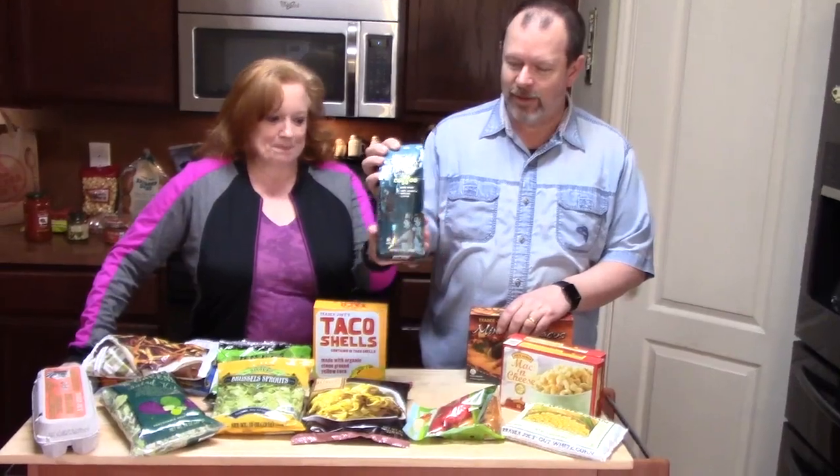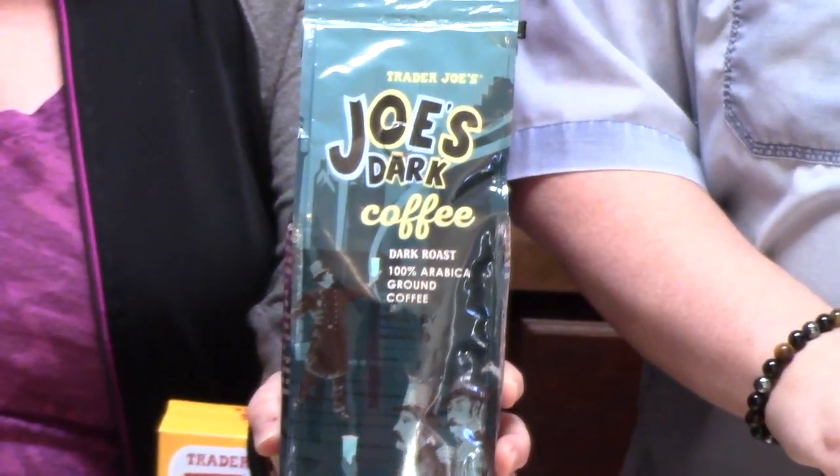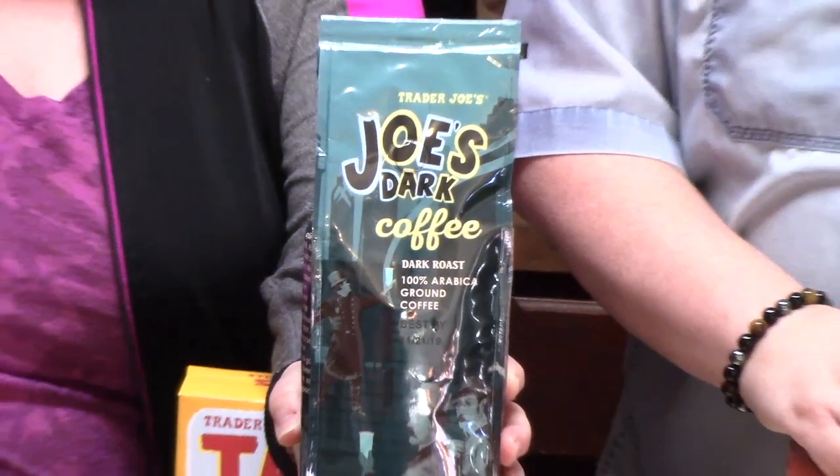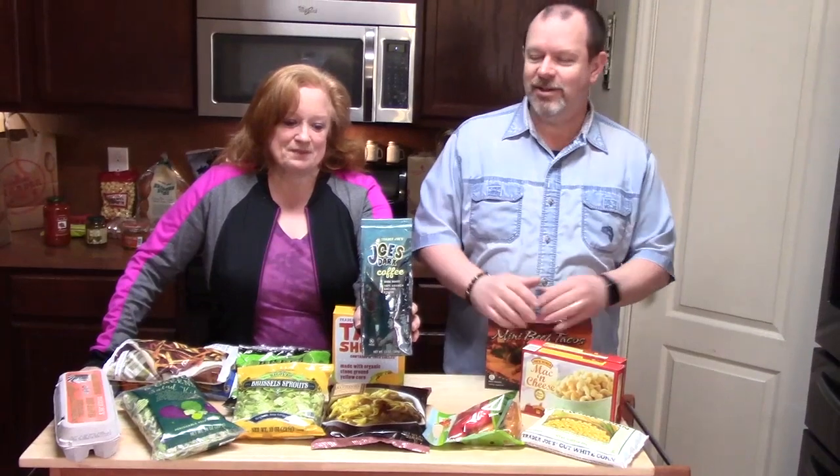Coffee! This is actually from my daughter. She likes the Trader Joe's dark roast. I had to pick her up some more because I know she was running a little low, and I don't want her getting into my stuff. So we're definitely going to have to watch her levels of coffee. Next we picked up our Trader Joe's eggs. I love these eggs — I don't know why, they just cook up really well. So we always have to get that.